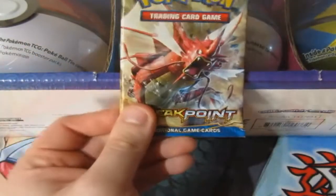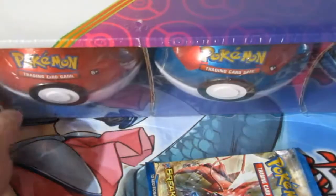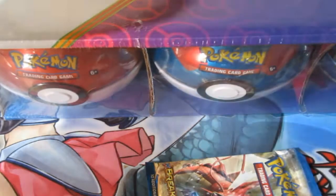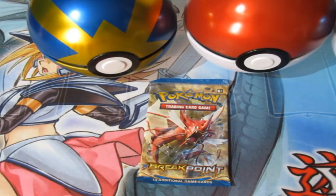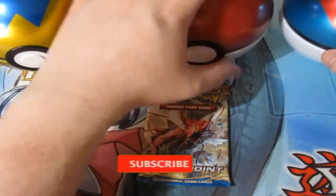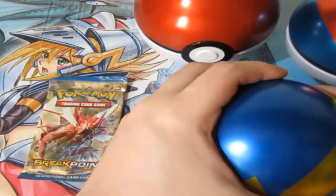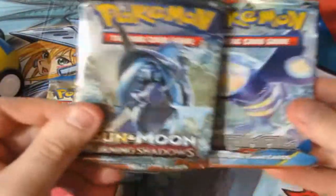Oh, it's a Breakpoint — well, never mind, we'll start it off with a Breakpoint. We've got ten packs rounded up. Let's grab my trusty letter opener and get these opened up. Now we're back. Let's open up the Quick Ball really quick — and we get ourselves a Sun and Moon, Burning Shadows — let's go — and a Primal Clash. Are you kidding? That's good.